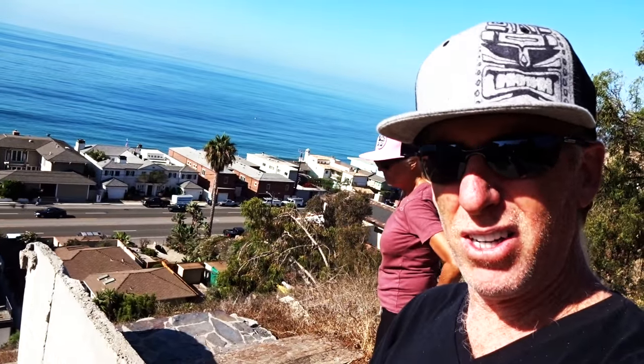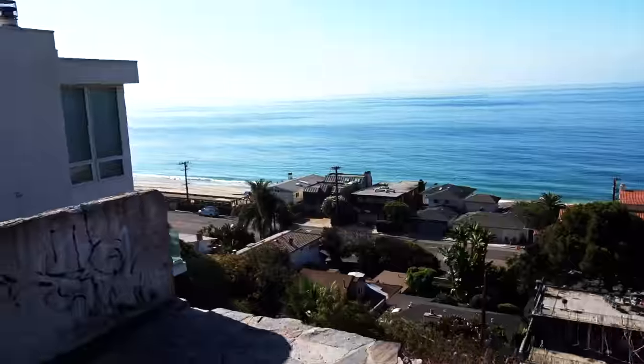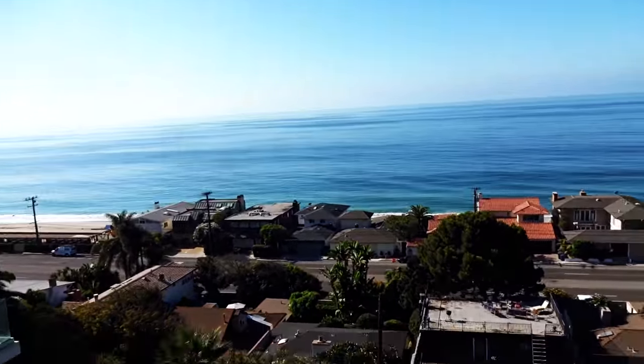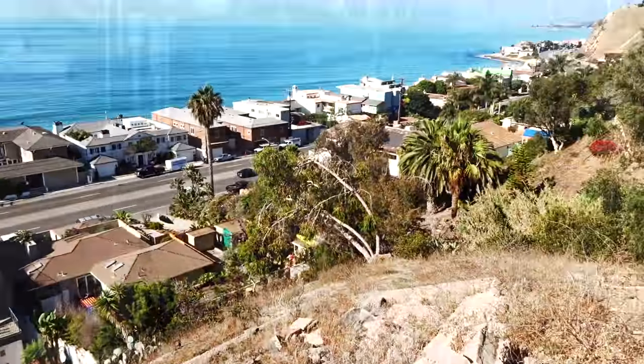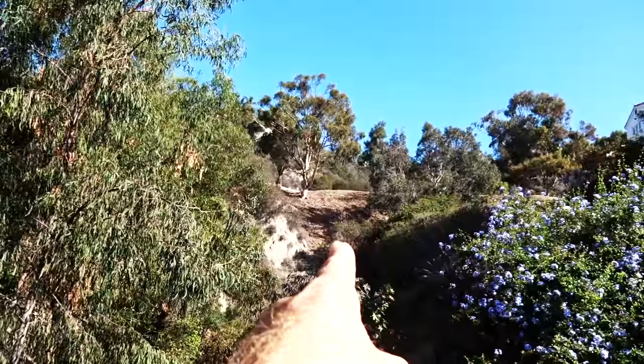There used to be a house here but it burned down in a fire in the early 90s and they just haven't built anything since. That's where we're going next.